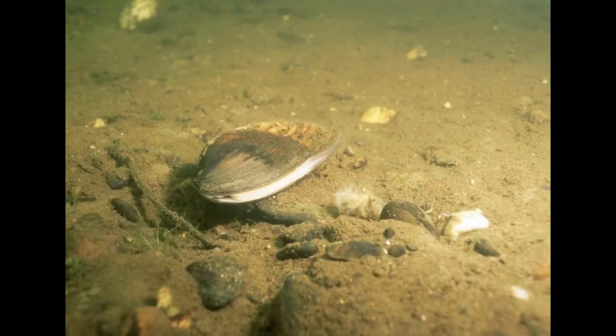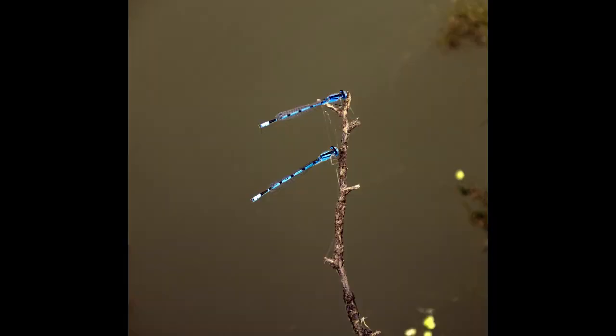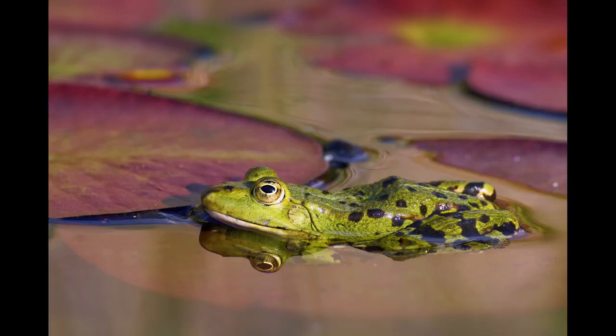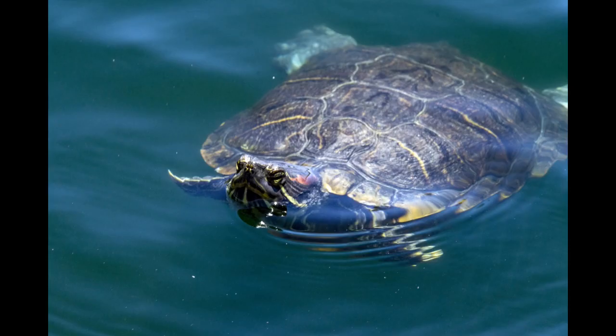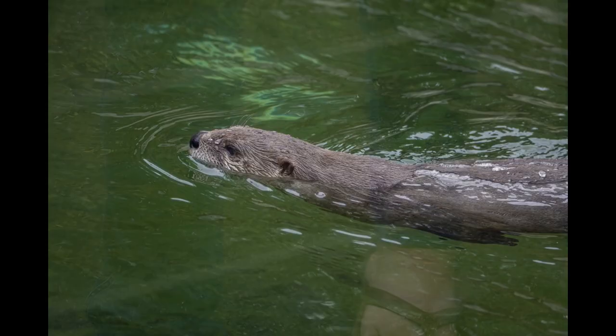Other animals, such as freshwater mussels, crayfish, fish, and insects, are invertebrates, which means they don't have a backbone. Vertebrates do have a backbone and include fish, amphibians like frogs, reptiles such as turtles, birds — these mallards for example — and mammals like otters.